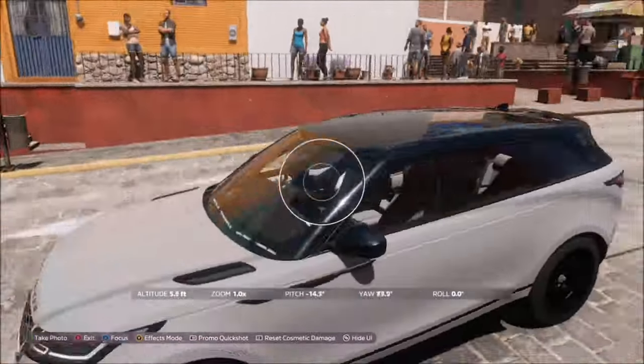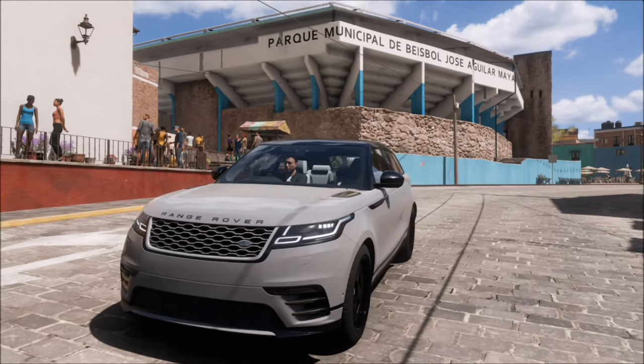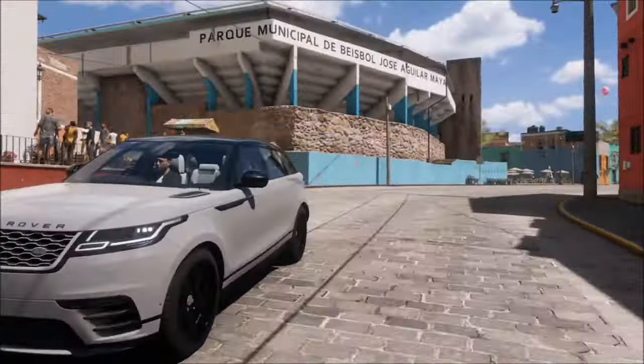Once you arrive, bring up the camera and take your photo. It will pop up with two tick boxes — one saying you're in a sports utility hero, and one saying you're in front of the Estadio Jose Aguila — and that will be this week's photo challenge complete.